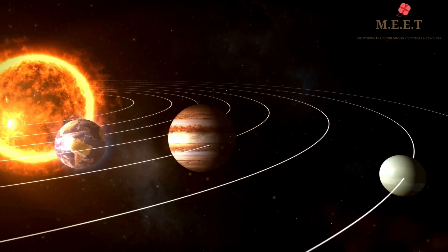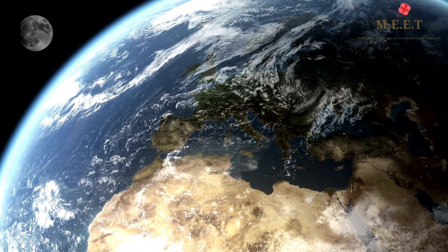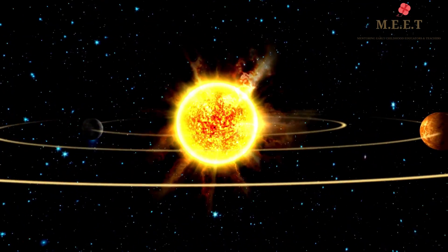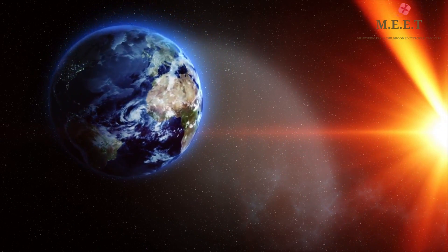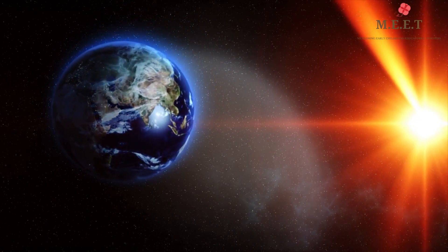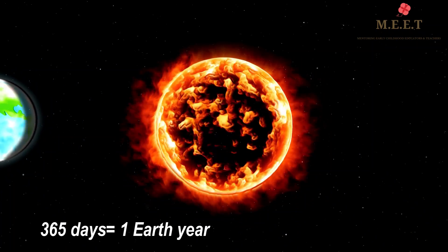Earth is the only planet in our solar system to have only one moon. The Earth revolves around the Sun as well as rotates around itself. It takes 24 hours to rotate around itself and this is called one day. The Earth also takes 365 days approximately to revolve around the Sun and this is known as one Earth year.